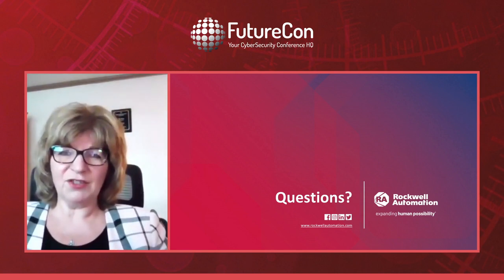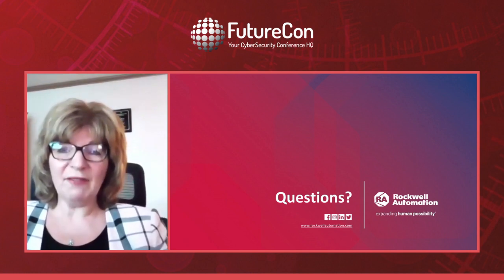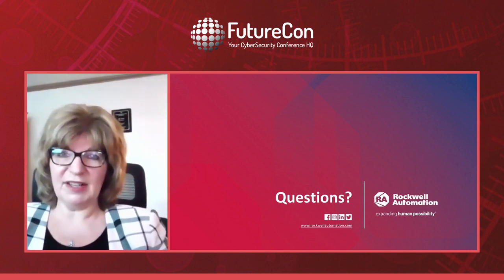If you have any questions, please enter them into the chat.